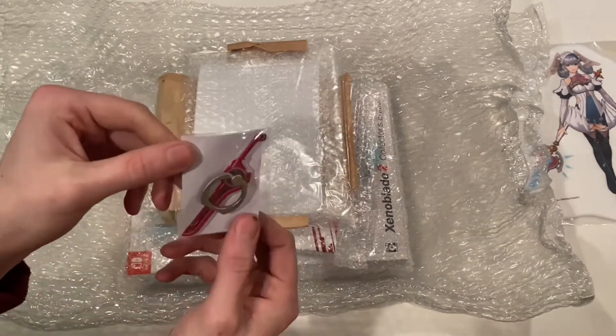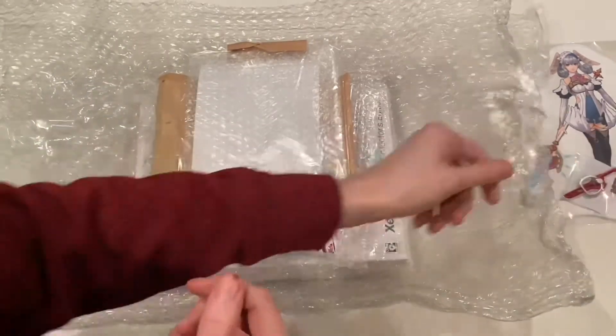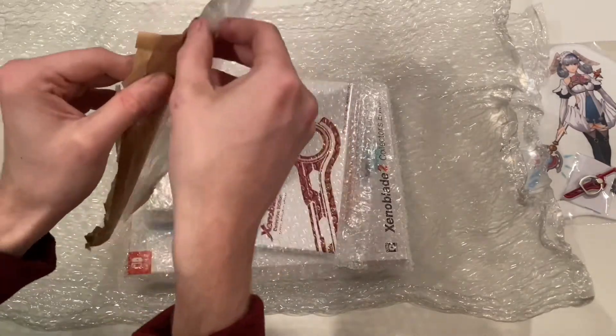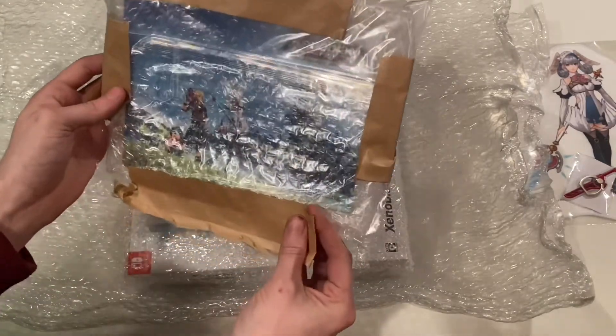This one should look familiar to everyone in the US because we did have this on our My Nintendo rewards, but it sold out immediately. This is the Monado smartphone ring. Fortunately, these are still super cheap in Japan — this was like five bucks — whereas they're like $30 to $40 in the US from a scalper.